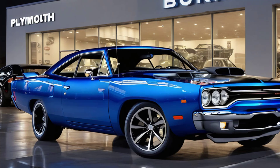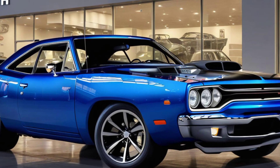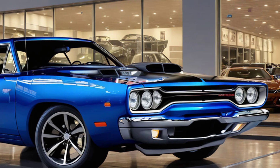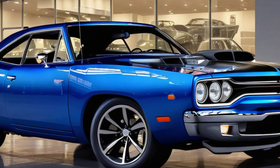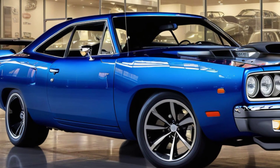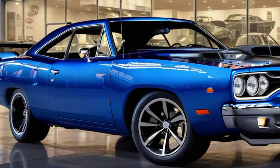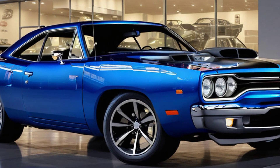Welcome back to Marvel Show, your go-to channel for all things automotive. Today, we're diving into the highly anticipated 2025 Plymouth Roadrunner, a revival that blends classic muscle car heritage with cutting-edge design. In this video, we'll be focusing exclusively on the exterior, so let's get started with an in-depth exploration of what makes this car a true head-turner on the streets.